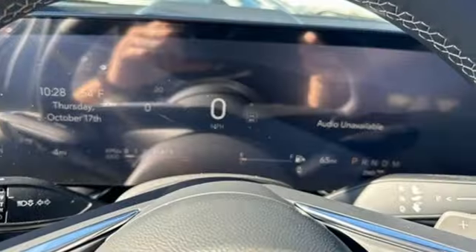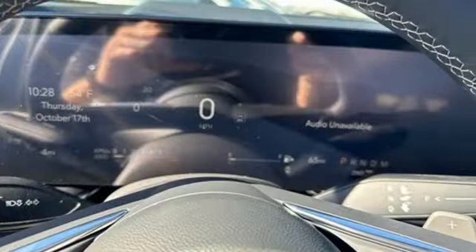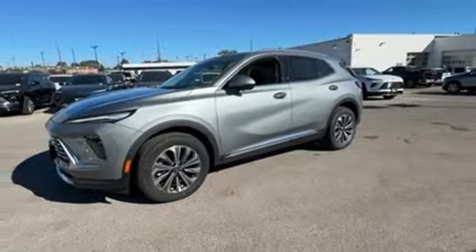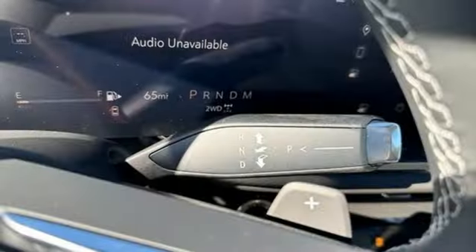Automatic transmission, leather steering wheel, integrated navigation system with voice activation, rear parking sensors, manual tilting steering column.